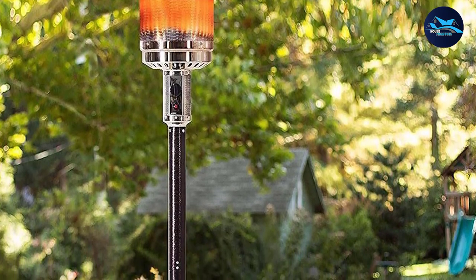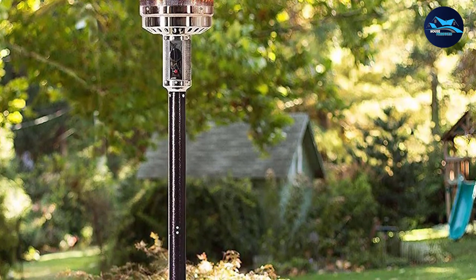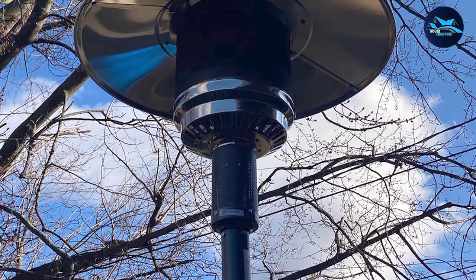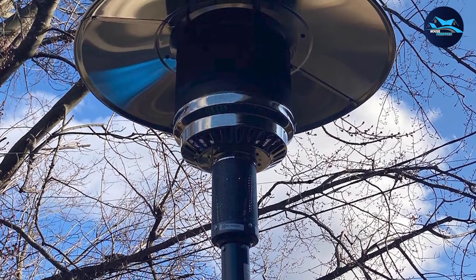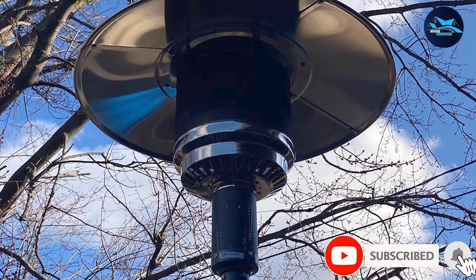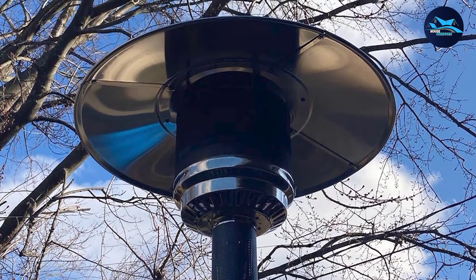Finally, this is a great option for someone who wants an easy heater to light. All you have to do is press a button and the push-start ignition system kicks in, releasing the propane and producing heat. While this propane heater isn't the most portable, it is definitely stylish and can last for a long time when taken care of.